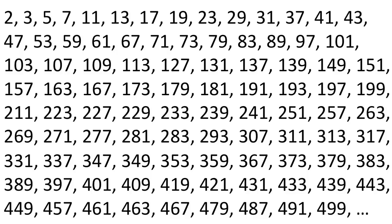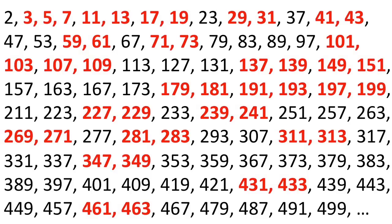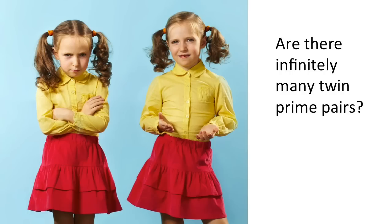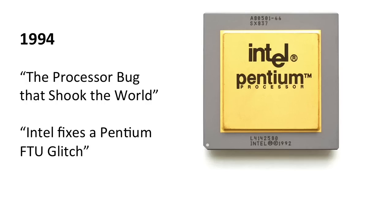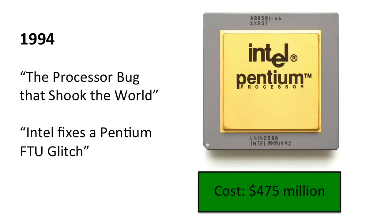The number 2. Euclid showed that there are infinitely many prime numbers, but notice that some of these are just two apart. Are there infinitely many of these twin prime pairs? Nobody knows, but we think there are. The distributed computer project PrimeGrid found a colossal pair of twin primes, and the search for twin primes uncovered a bug in a Pentium chip that cost Intel a boatload of money.